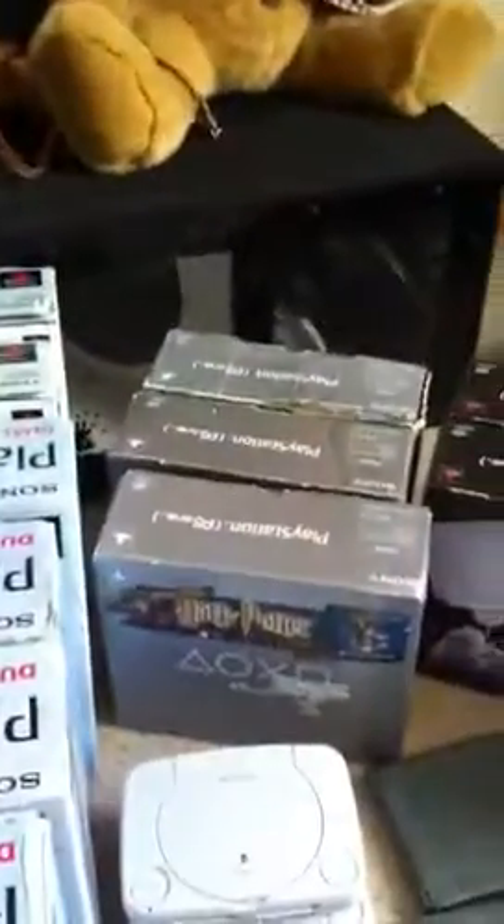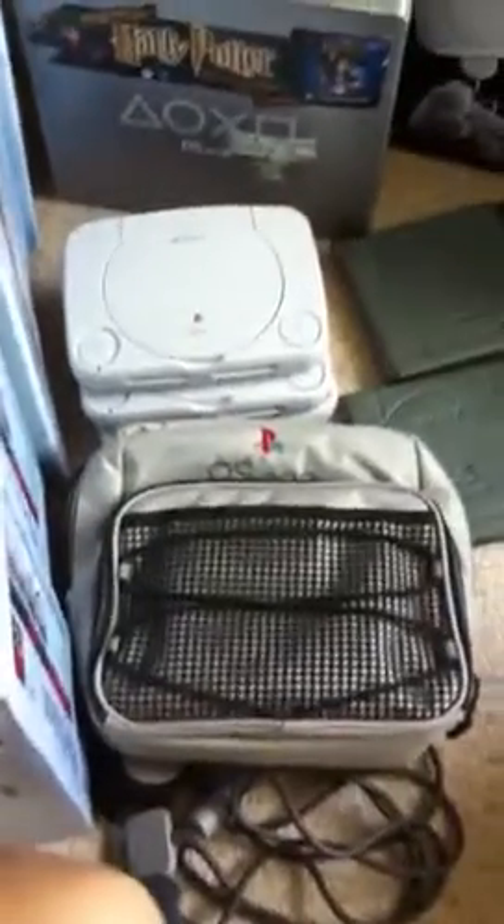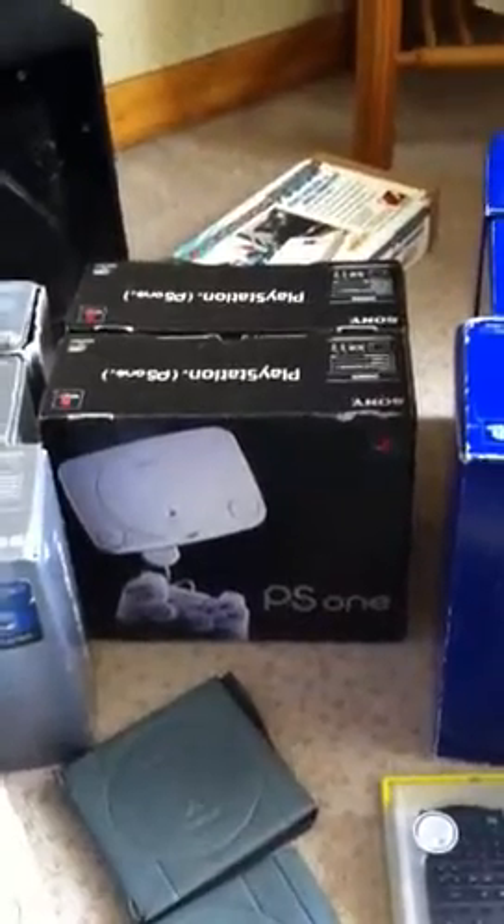I'll come to the PS1s now. Got the Harry Potter one at the front; the other ones are just normal ones. The price on these boxed ones is around £5 — similar to £5 I buy them. Got little PS1s, a PS1 bag, little CD holders, and two black PS1s.